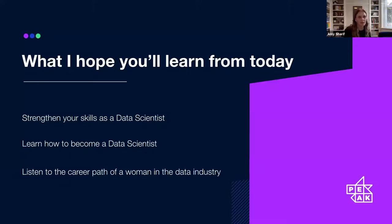I appreciate there might be a bit of a mix of people here today, but I'm hoping that there's something all of you can take away from the session. If you're a data scientist, it will help you identify key areas to develop in for your future career. If you're not a data scientist but think you'd like to be, it will help you gauge which skills you need to develop before applying. And if you're not a data scientist and don't want to be, some of these skills will apply to your role anyway, and it will be useful to hear about a career path of another woman in the data industry.